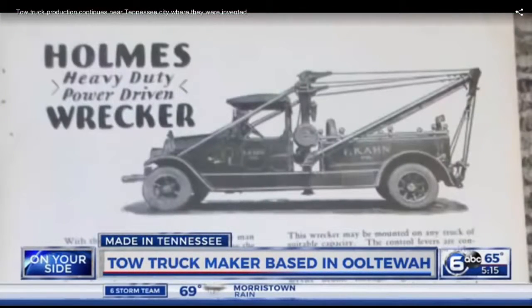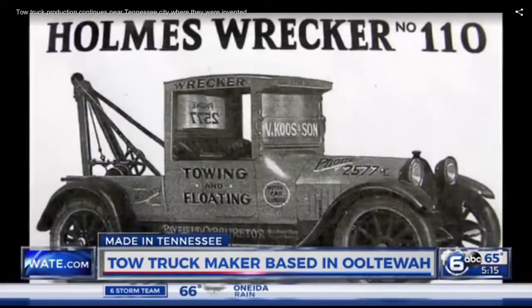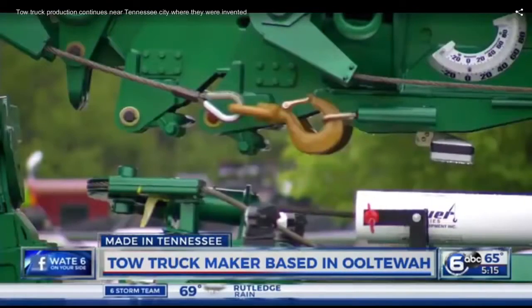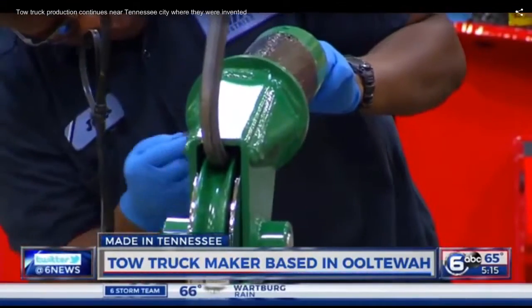That first tow truck was invented by Ernest Holmes in Chattanooga back in 1916. Holmes' wrecker service was in this location for decades. Miller Industries now has the Holmes trademark, along with eight other manufacturers. Today's facility is in Ooltewah, keeping the Chattanooga area the hub for the wrecker industry. What Detroit is to the auto industry, Chattanooga is to the wrecker.